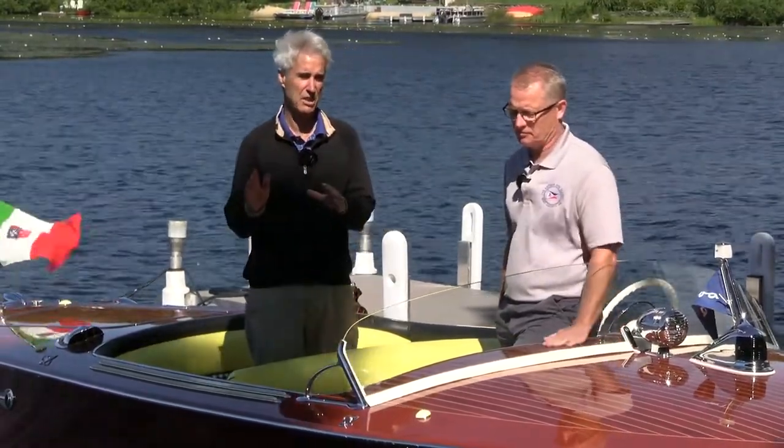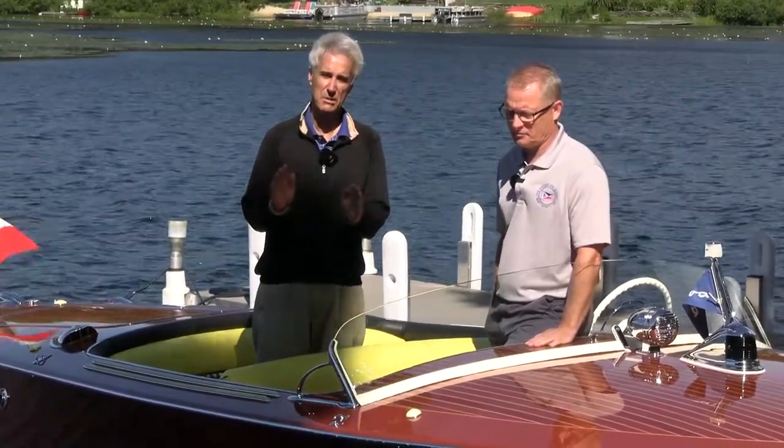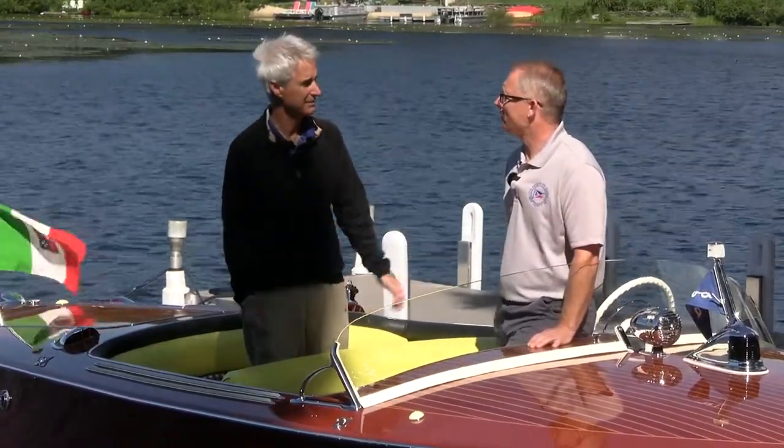Specifically, we're going to talk about the restoration of a vintage Italian speed boat called Arriva. Joining us is an expert in that area — his name is Bjorn Buchan, and he sits on the International Directors Board of the ACBS. Welcome, Bjorn. Thank you, Paul.